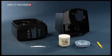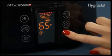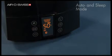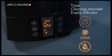All functions are controlled via the touchscreen. For example, the desired humidity level can be set using the Hygrostat. Auto and sleep mode automatically maintain the optimal humidity. Especially convenient are the timer, the cleaning reminder and the empty indicator.